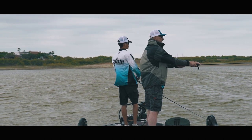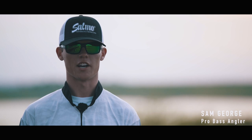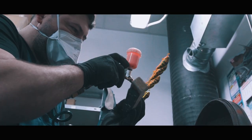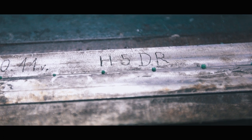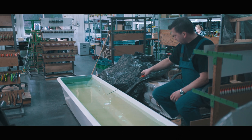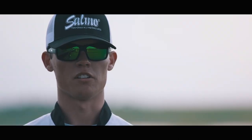The Salmo difference to me is every single person that touches that bait in the factory is a fisherman, and they know that when you get on the water, you don't want anything to fail. Everything from the paint jobs to the molds, everything is done with such perfection. They're not just trying to crank out a million crankbaits a year — every one of them is hand-tuned, everything is done completely right, and every one of them is flawless out of the package.